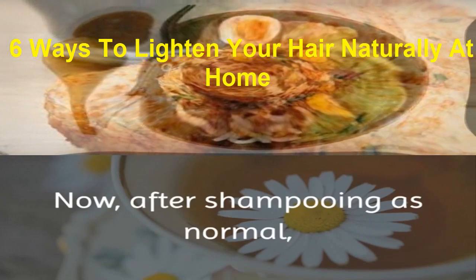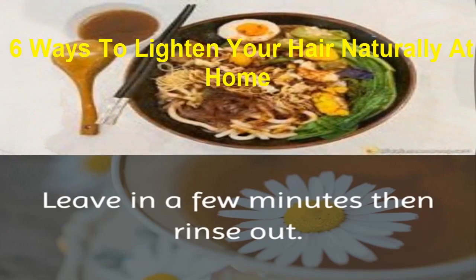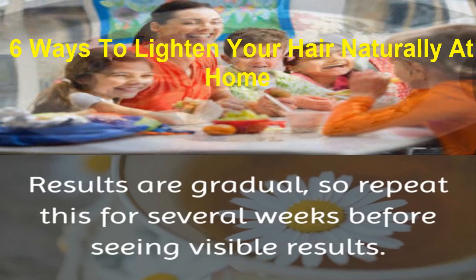Now after shampooing as normal, add the conditioner mixture to your hair. Leave in a few minutes, then rinse out. Results are gradual, so repeat this for several weeks before seeing visible results.